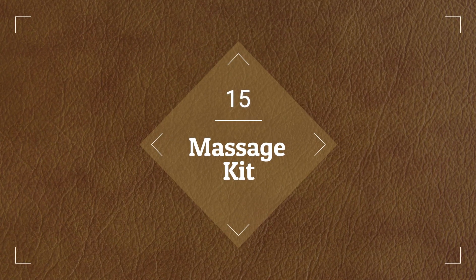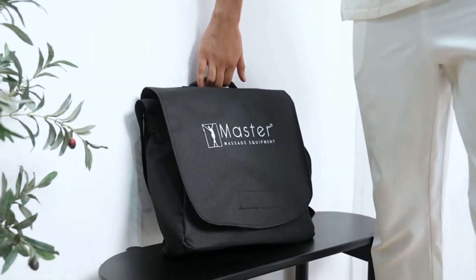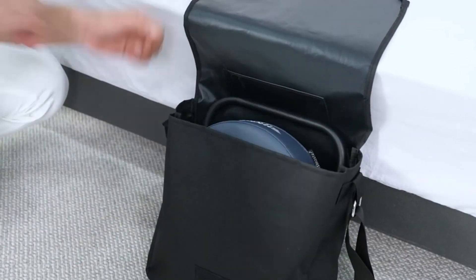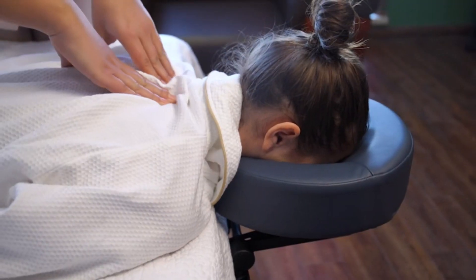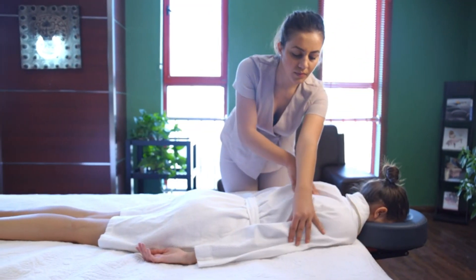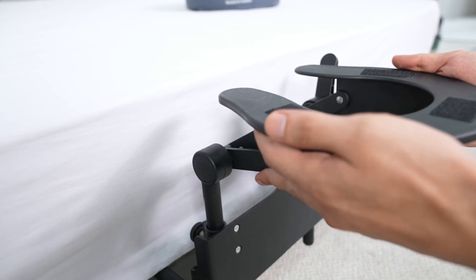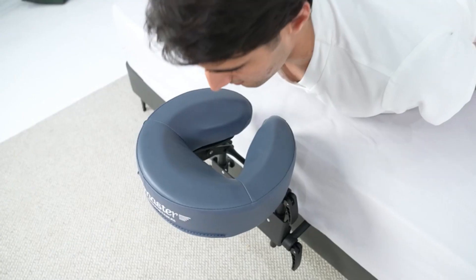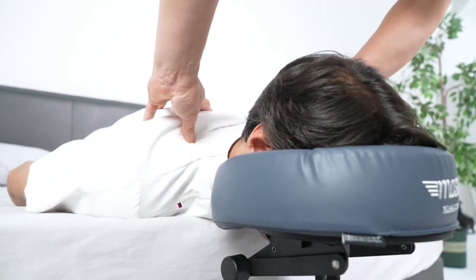Number 15, we have a Massage Kit. With its customizable features for individualized comfort, the Master Massage Home Mattress Top Massager Kit improves relaxing at home. Its adjustable headrest and face cushion design guarantees that everyone in the family will have the best placement during massages. Any mattress may be transformed into a therapeutic haven with this massage equipment, which encourages relaxation and relieves tension.